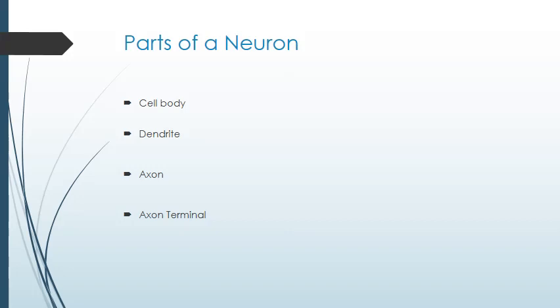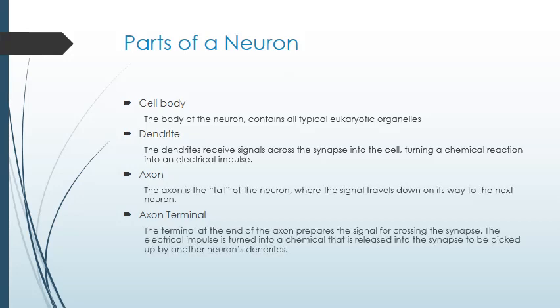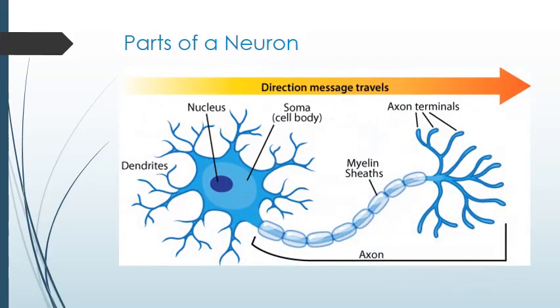No matter the function of the neurons, they have similar structures. All neurons have a cell body, which contains the cell's organelles. Most neurons have dendrites, which receive some form of impulse or stimulus into the neuron. Neurons have axons, which serve as the interstate of the impulse, and axons end in the axon terminal, which turns the impulse into a chemical signal that then jumps across the synapse — there's a gap between the two neurons. Here's a diagram similar to the one on your guided notes showing the dendrites, the cell body, the axon, and the axon terminals.